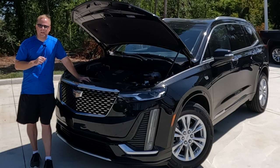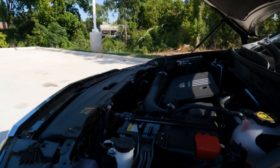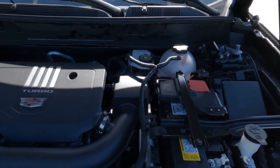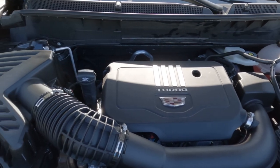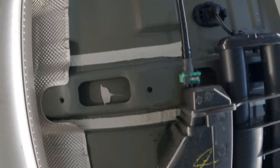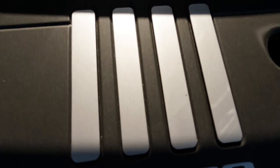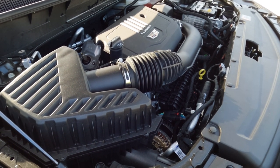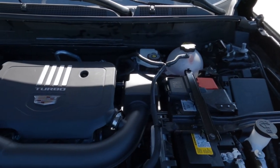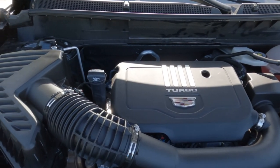Depending on what you want under the hood, you have two options. You can go with the 2-liter turbocharged four-cylinder, which is what we have here, or the 310-horsepower 3.6-liter V6. Both are mated to a nine-speed automatic transmission and are available in either front-wheel drive or all-wheel drive. This model has the 235-horsepower 2-liter turbocharged four-cylinder with 258 foot-pounds of torque. For MPGs, you're looking at 21 city, 27 highway, and 23 combined.